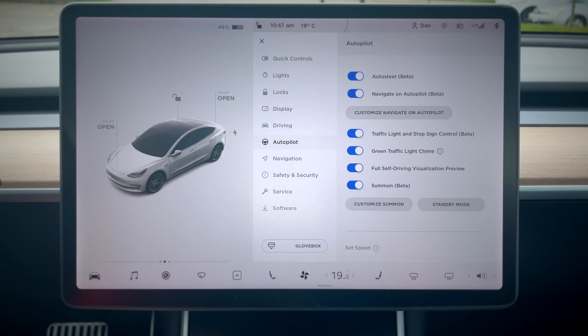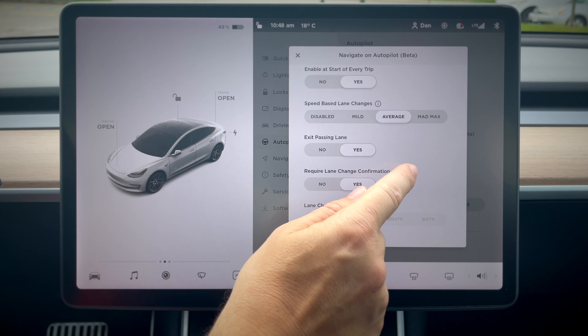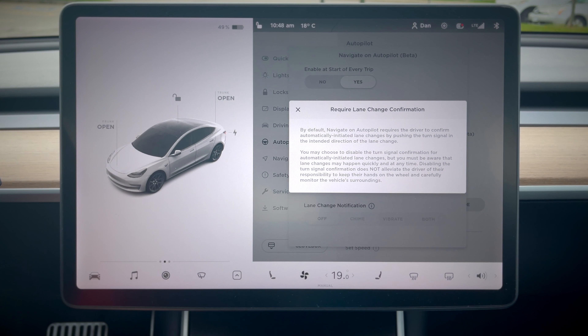So if your car has the full self-driving package, in the autopilot menu you'll find customized navigating autopilot. In that menu, you'll see the required lane change confirmation option. If you read the info, it says: by default, navigating autopilot requires a driver to confirm automatically initiated lane changes by pushing the turn signal in the intended direction of the lane change. You may choose to disable the turn signal confirmation, but you must be aware that lane changes may happen quickly and at any time. Disabling the turn signal confirmation does not alleviate the driver of their responsibility to keep their hands on the wheel and carefully monitor the vehicle's surroundings.